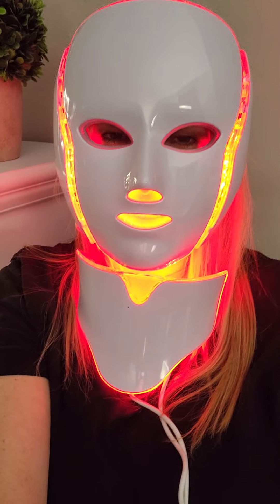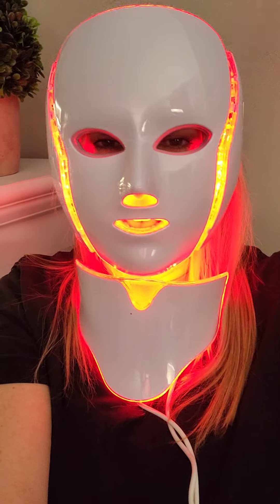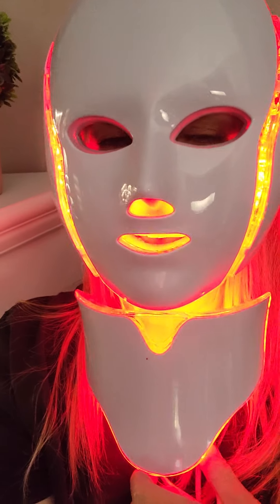Hey friends! It's me, the masked master of all. I'm just joking. Look at this thing. Oh my goodness.